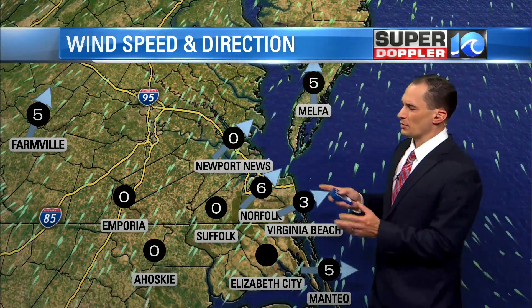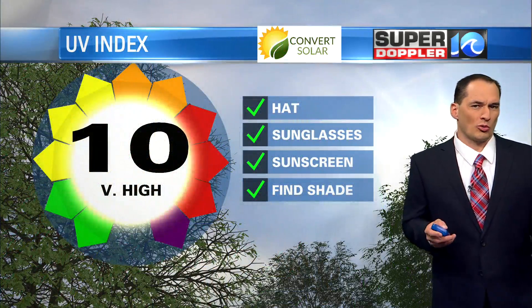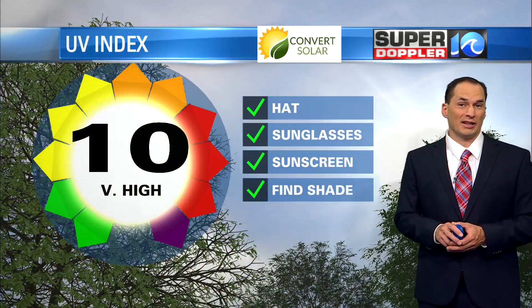These winds are going to pick up today. They'll be running about 5 to 10, then 5 to 15 miles an hour, and we could see a few gusts to 20 as we get later in the day. Not a super strong wind, but that breeze will help with the humidity and the heat.